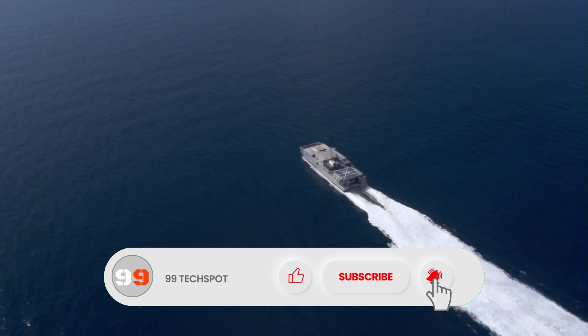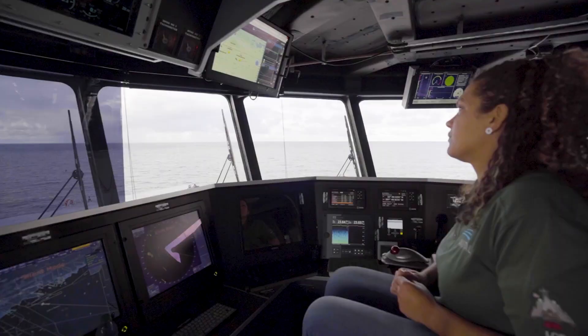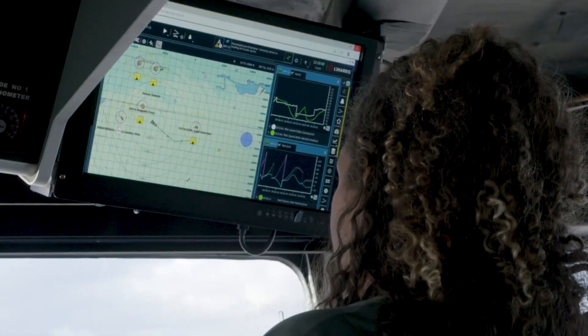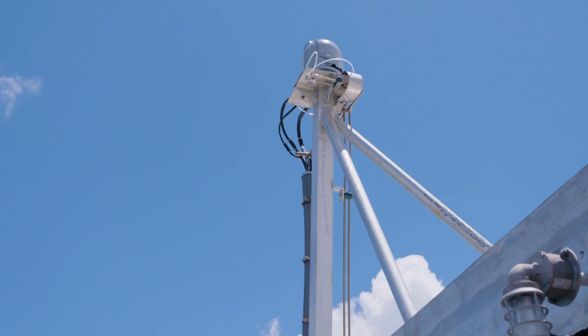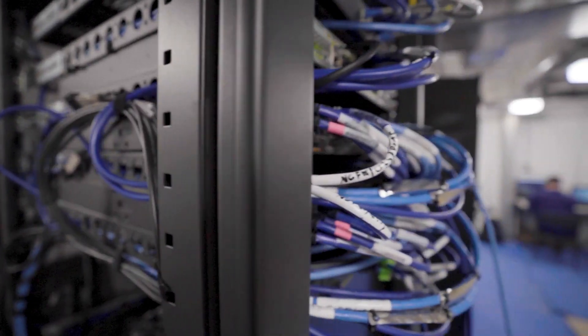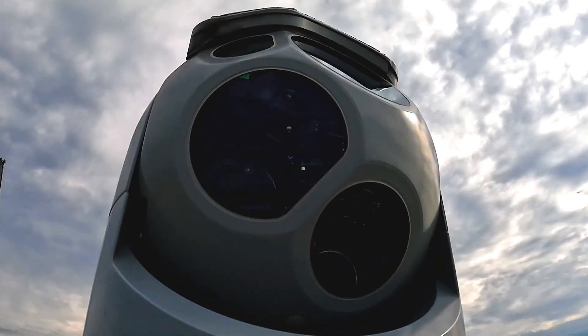The USNS Apalachicola is part of the EPF class, which features a catamaran hull design allowing for enhanced speed, maneuverability, and versatility. With a length of 338 feet and a displacement of over 2,000 tons, these ships offer a flexible platform for a wide range of military and civilian operations.